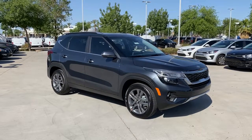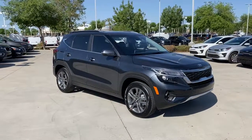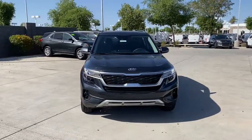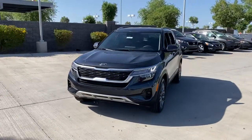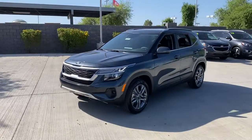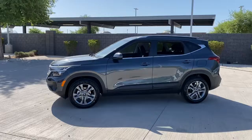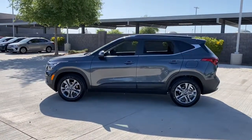Get acquainted with the 2021 Kia Seltos. This vehicle delivers the style, comfort, and efficiency you need to meet the needs of today's lifestyle. Confidence comes standard when you're behind the wheel, prepared for the journey ahead. The following are some of this vehicle's highlighted options.